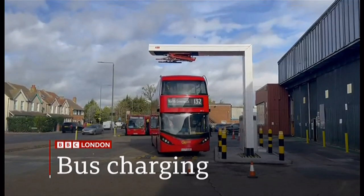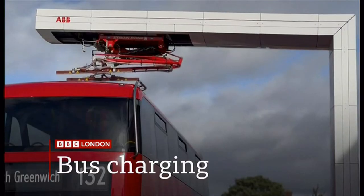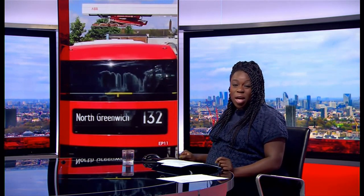Charged in less than 10 minutes — the new tech getting electric buses up to speed. New technology which speeds up the charging of electric buses is being introduced in South East London, allowing buses to travel further with fewer vehicles needed on routes. Top-ups can be done in less than 10 minutes. Luke Hanrahan went to see how it works.